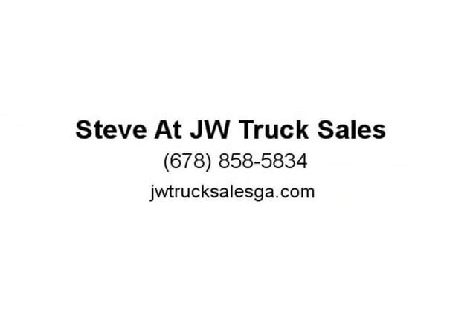Make sure to view our entire inventory at jwtrucks.com. We're here to help you make your truck purchase easy and fun. Come give us a try and see what it's like to do business.